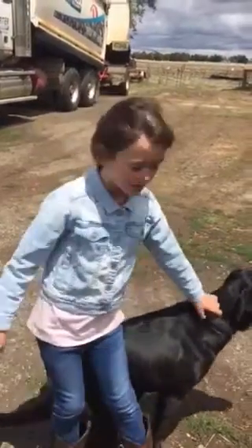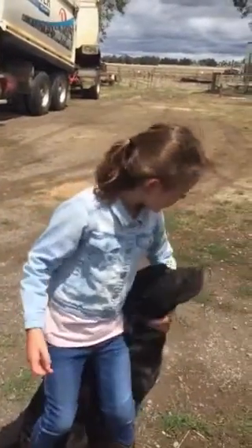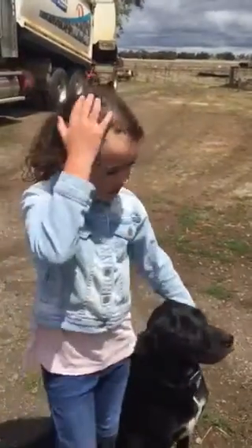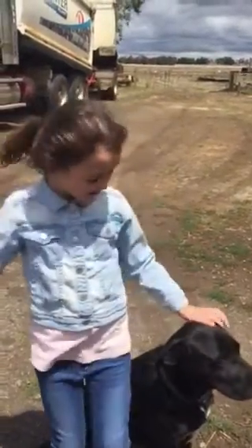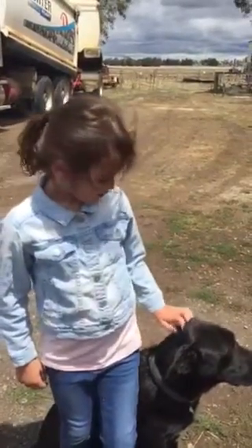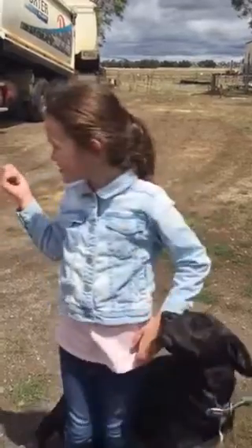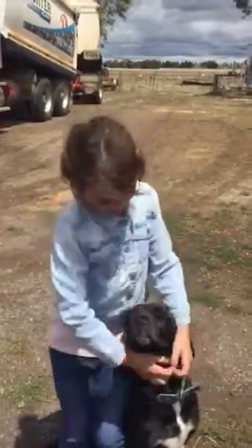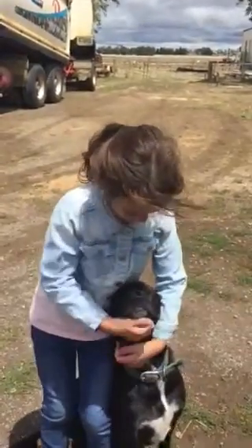We're back with more horses, and we're going to tell you how horses need to have horseshoes, why they need to do that. Right now I'm with my dog Billy.